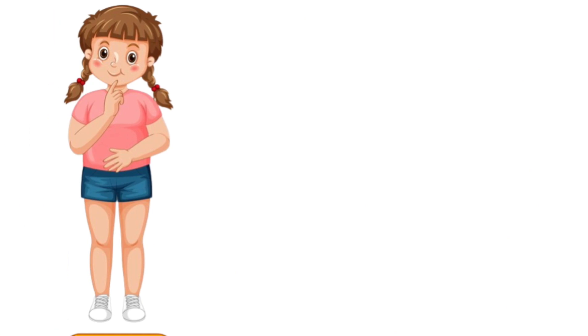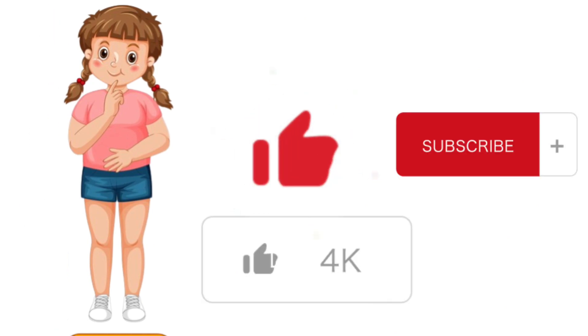Hope you guys like this video and find it informative. Don't forget to like this video and subscribe to my channel for more informative videos. Thank you.